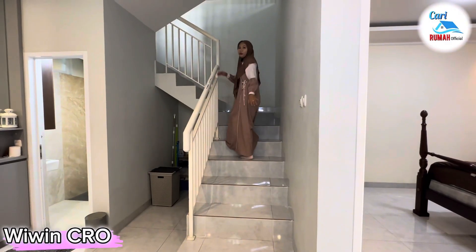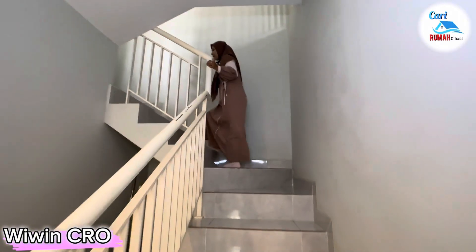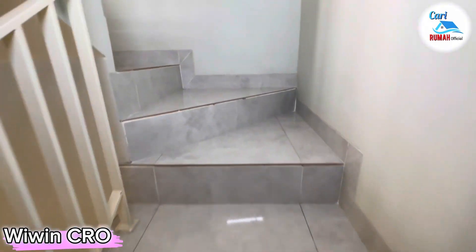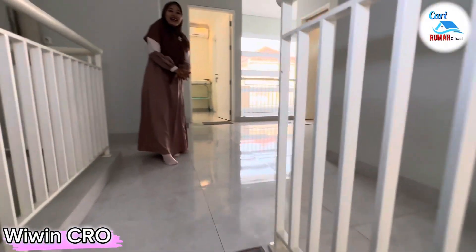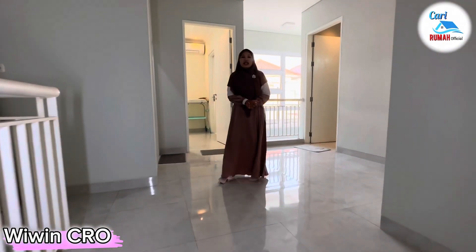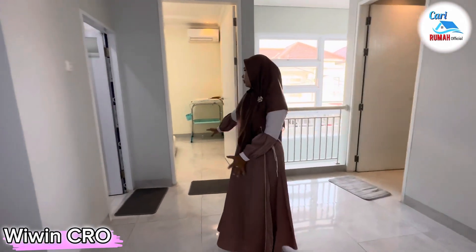Let's go! Untuk tangganya sendiri ini sangat nyaman sekali, sudah terdapat railing yang nyaman untuk anak-anak. Tangganya lebar dan ceilingnya tinggi sehingga nggak gampang capek. Sekarang saya sudah ada di lantai dua. Kalian bisa lihat di sekeliling ini juga sangat luas sekali. Disini terdapat tiga kamar tidur yaitu kamar tidur utama, kamar tidur anak, dan di belakang ada kamar tidur ART.